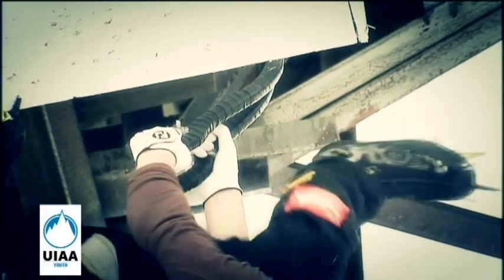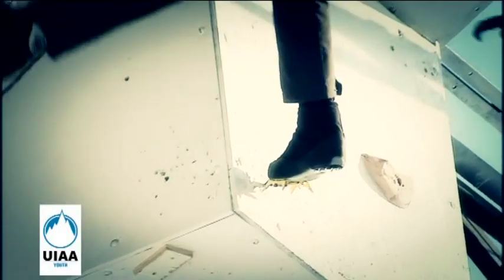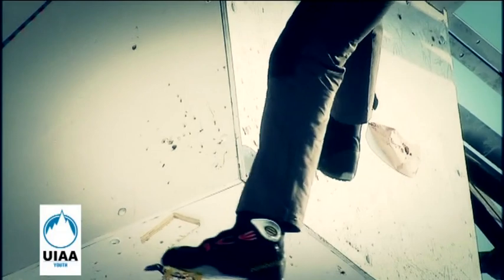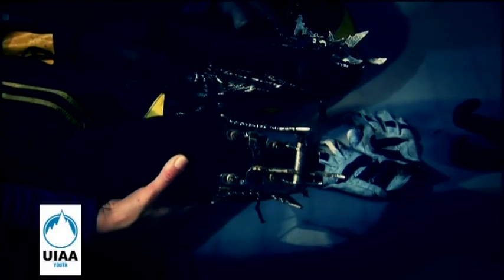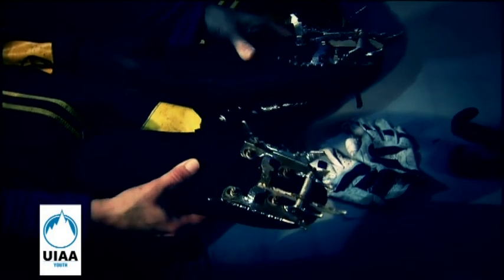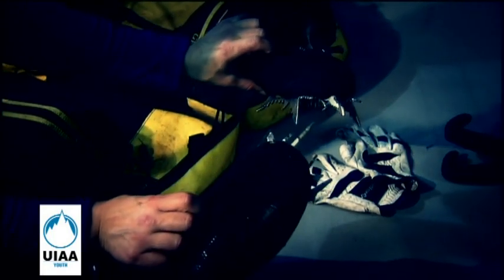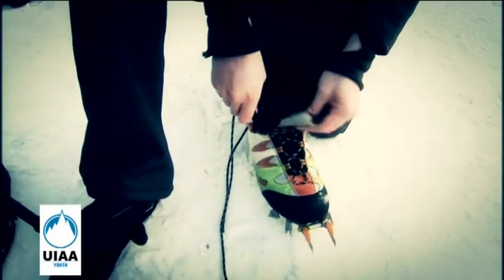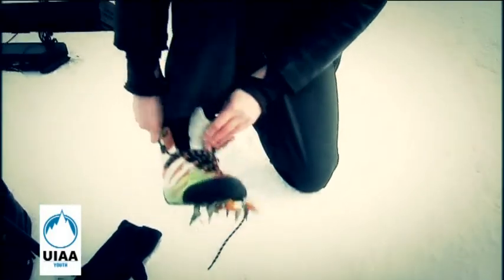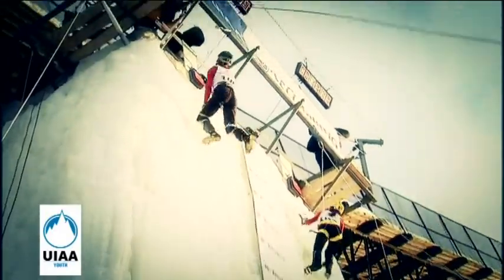Athletes use gloves for ice climbing. For difficulty competition, athletes generally use fruit boots with a bolt-on crampon having a single front point. Dimensions of crampons were established by the UIA. Crampon front point length should be no more than 50 millimetres. For speed competition, athletes usually have two front points as it adds more stability and minimises ice fracture.